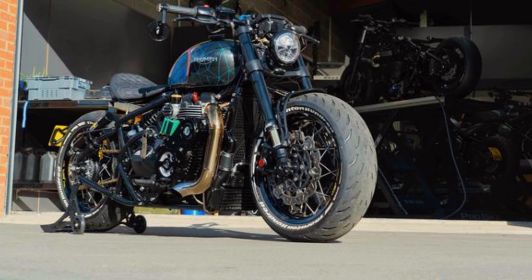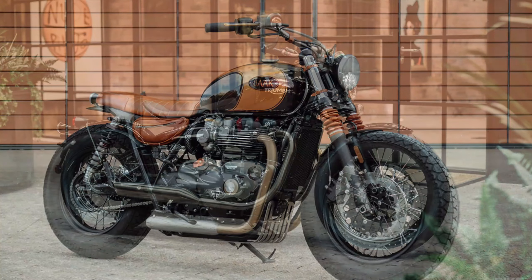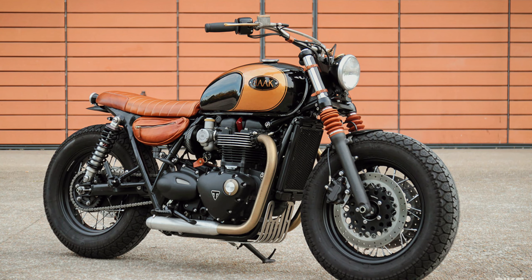Its retro cruiser-style design, high level of customization, and superior maneuverability make the Triumph Bonneville Bobber an unforgettable riding experience.